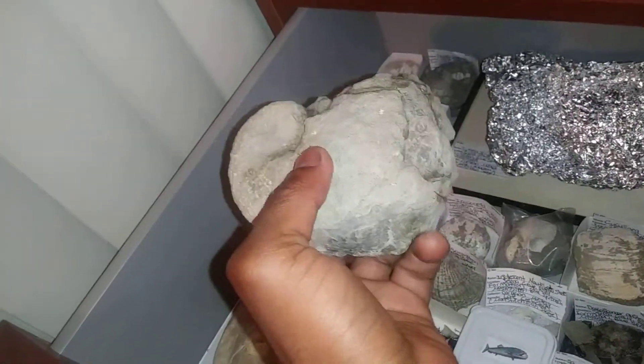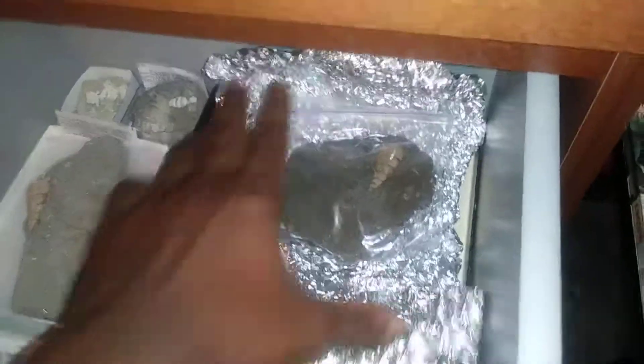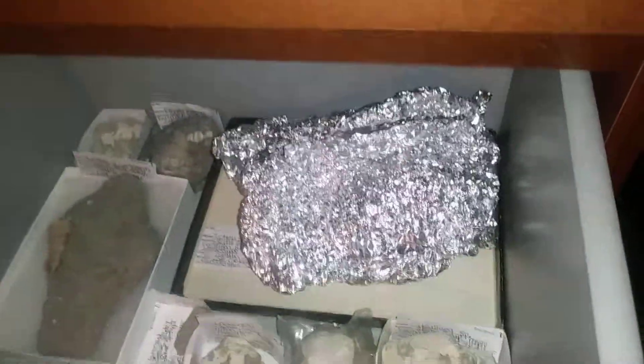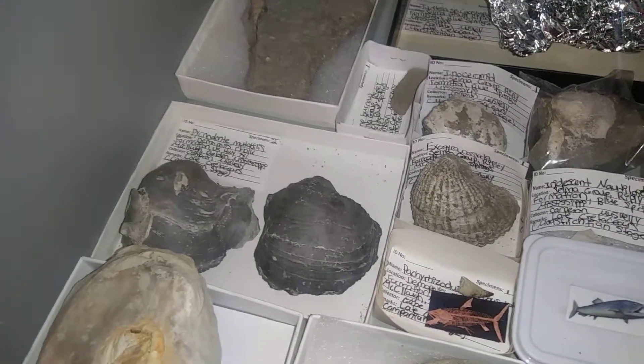That's pretty big — it's one of the biggest exogyra specimens I have. I've got another Turretella snail here, that's another specimen there. I had to keep that in tinfoil because they're very, very fragile.